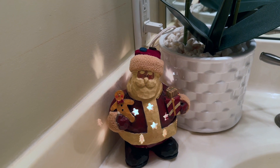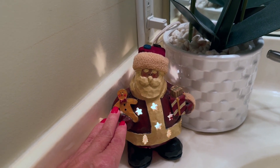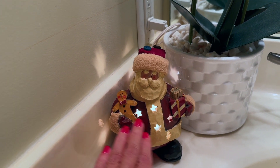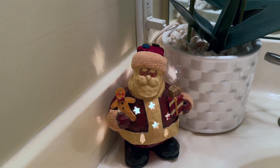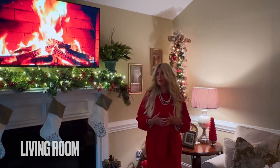I wanted to add just a touch of Christmas in my guest bathroom to welcome guests. I have this adorable Santa — he lights up, he's holding a gingerbread man and some gifts — and it just adds a nice little festive touch.